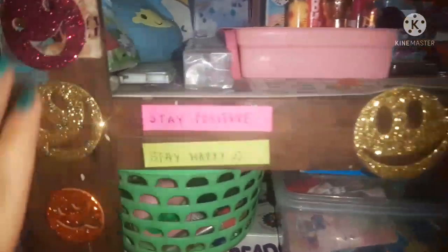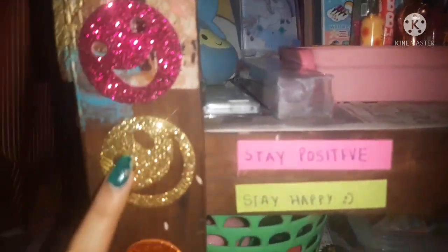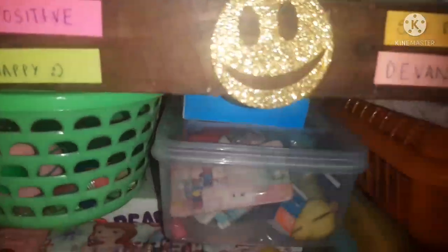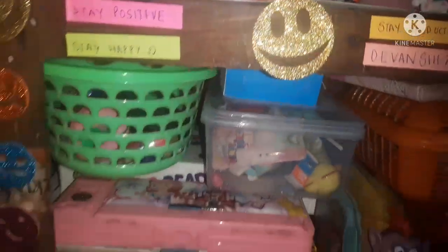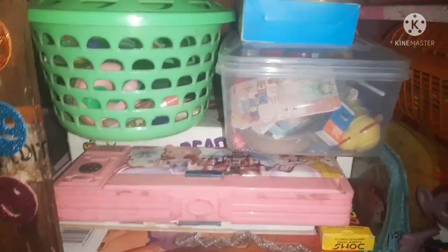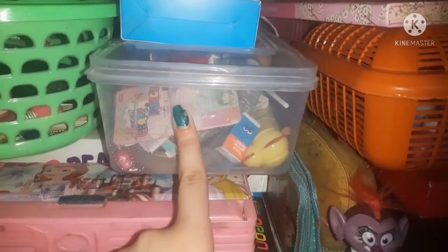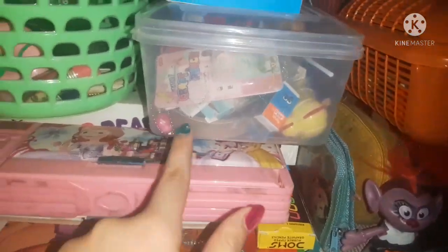I want to tell you how I decorated the borders of the rack — I added glittery emoji stickers and small sticky notes like 'stay positive,' 'stay happy,' and similar messages. It's an easy way to decorate and you can do it too. Here I have a green basket where I keep random stuff like my clay, lipstick, and little diary. Then there's a box my mic came in, and a transparent box where I keep study stuff like erasers, tapes, and glitter.